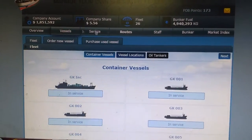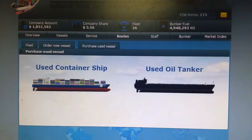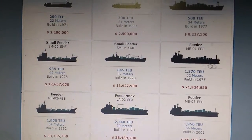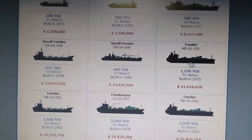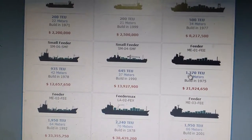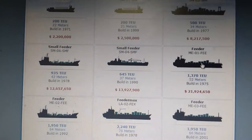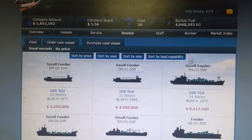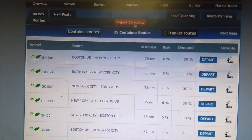If I sell all those shares I could probably get this ship here that is 3370 TU, it's 52 meters. So that's what I am planning to do right now. And let me first depart all my ships first.